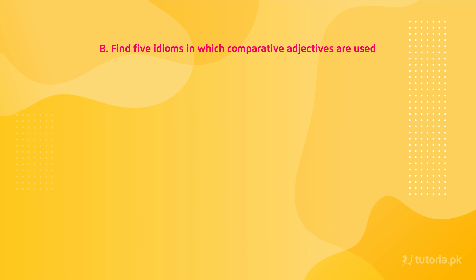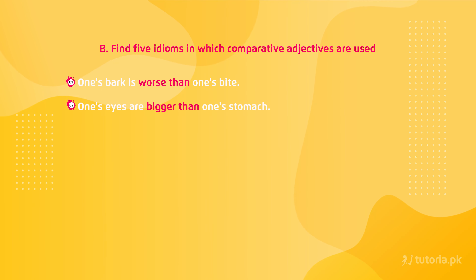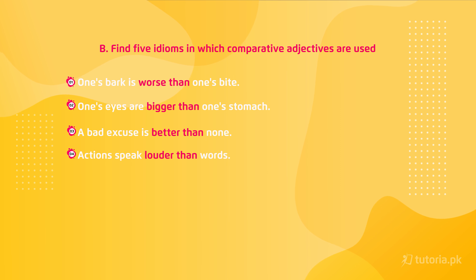The five idioms are: first, 'one's bark is worse than one's bite'; second, 'one's eyes are bigger than one's stomach'; third, 'a bad excuse is better than none'; fourth, 'actions speak louder than words'; fifth, 'a good name is sooner lost than one'.